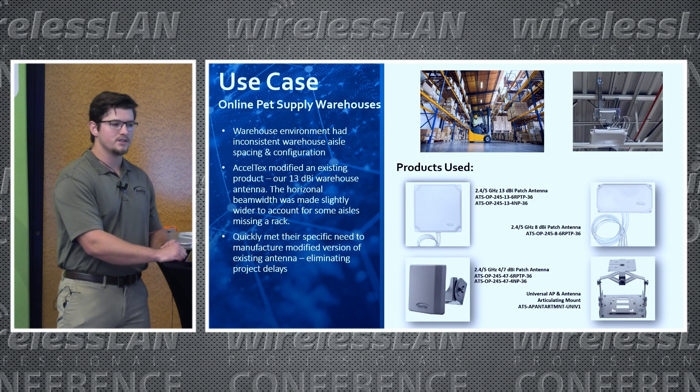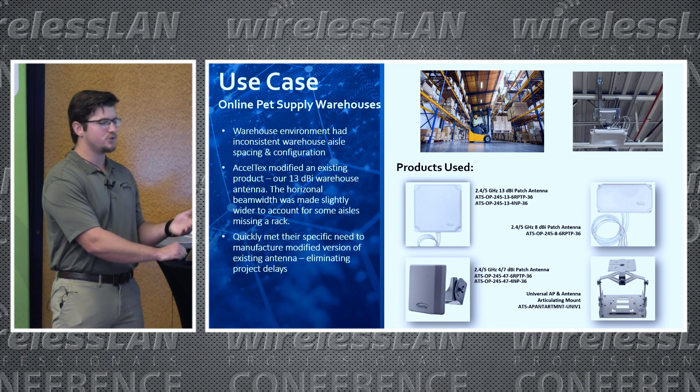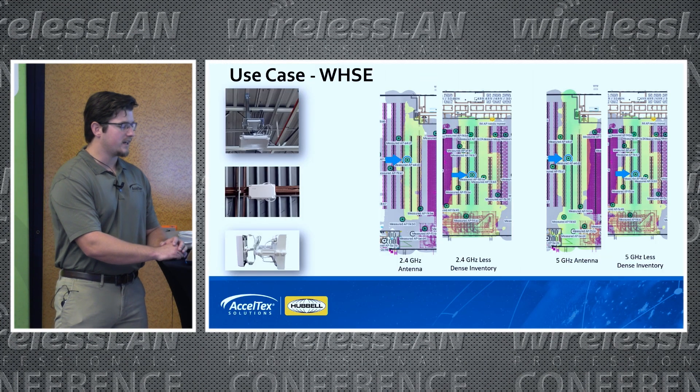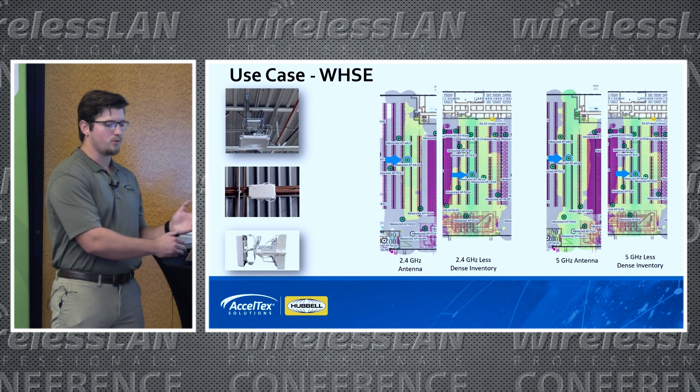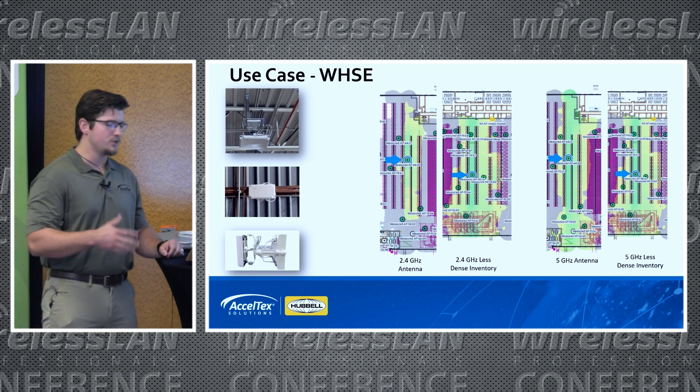Now we're going to start going into some of our use cases. The main one we'll be going over here is for a large pet food supplier, Chewy's. They use a lot of our antennas and mounts. We're going to look at the difference between 2.4 and 5 GHz in that dynamic environment where your inventory is changing.